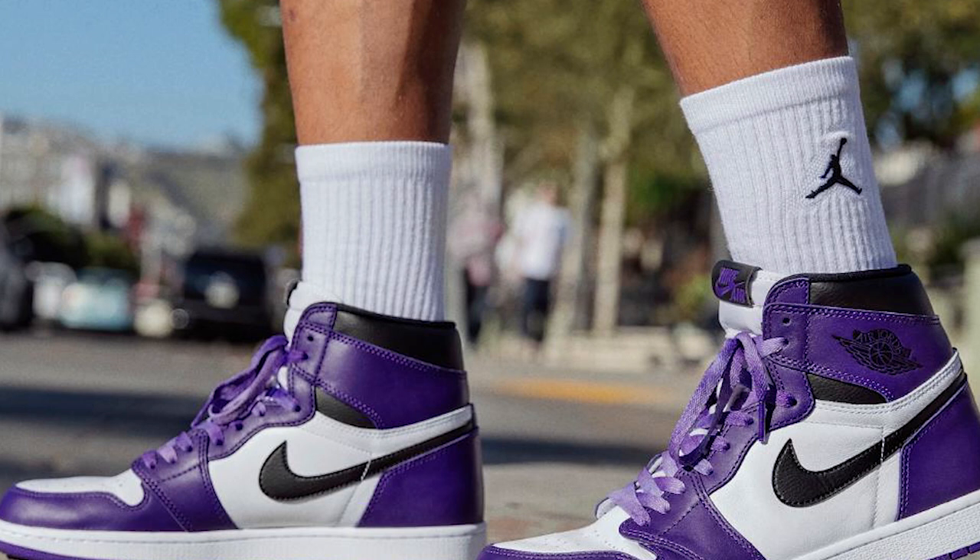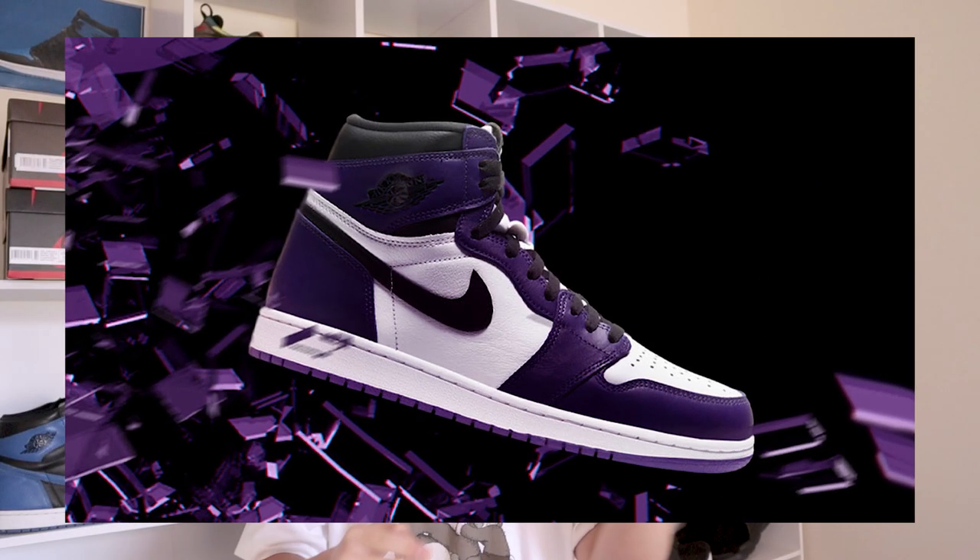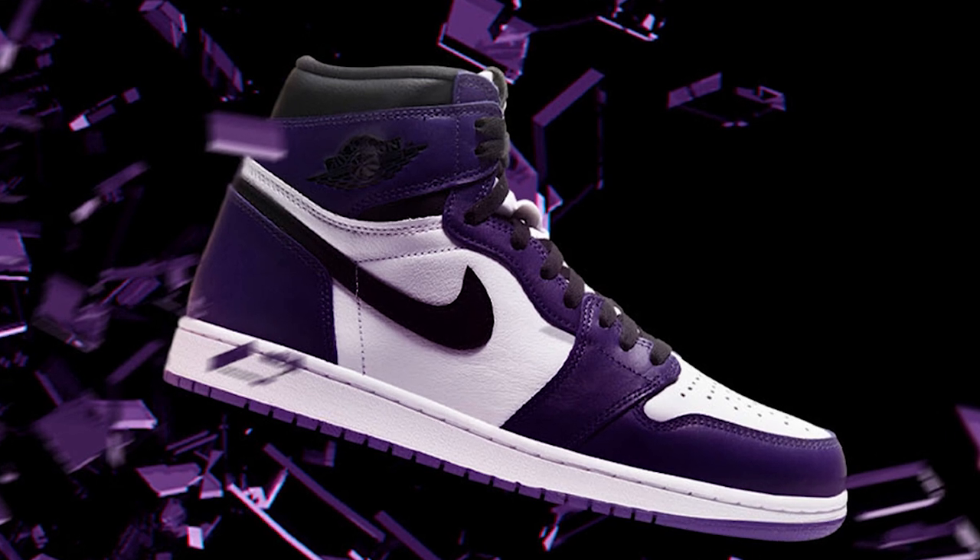They barely sell for $300. Due to them being an OG release with OG color blocking, expect the trend to continue — they're always going to go up in price. Air Jordan 1s are always going up in price.